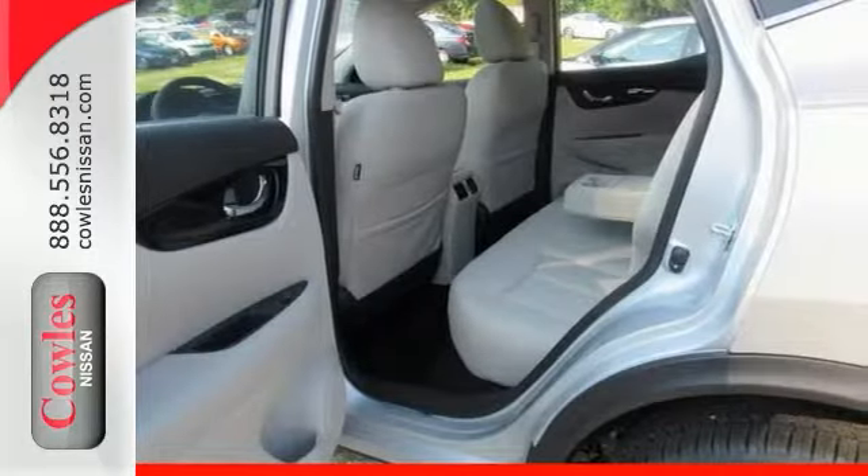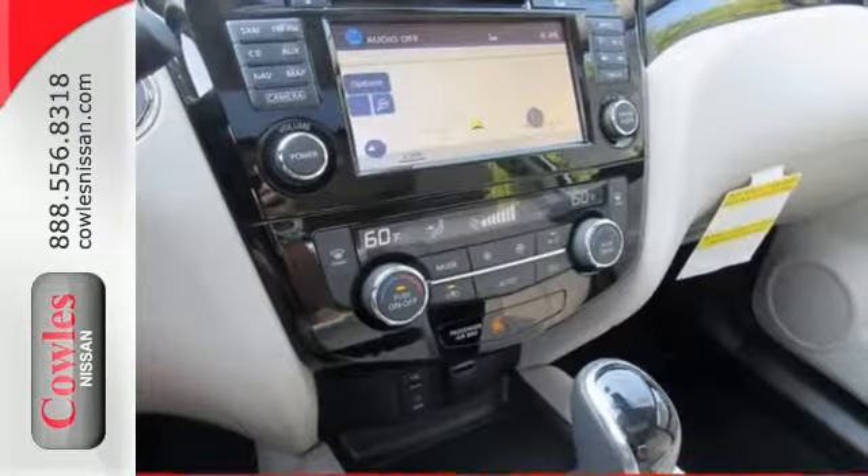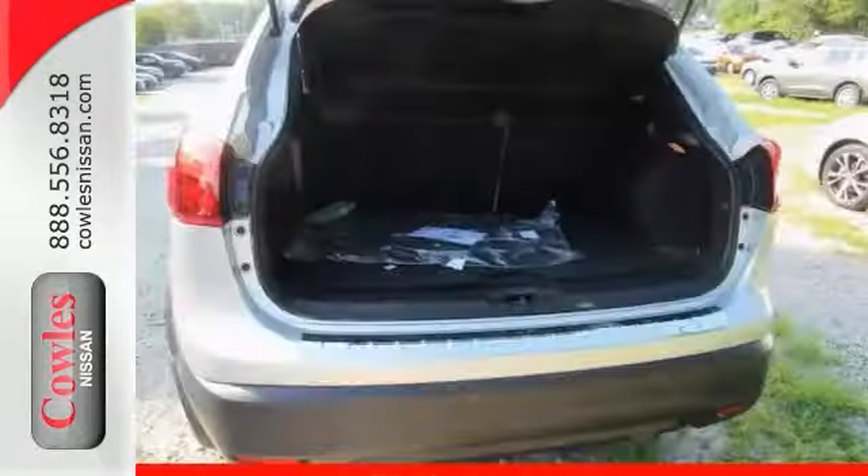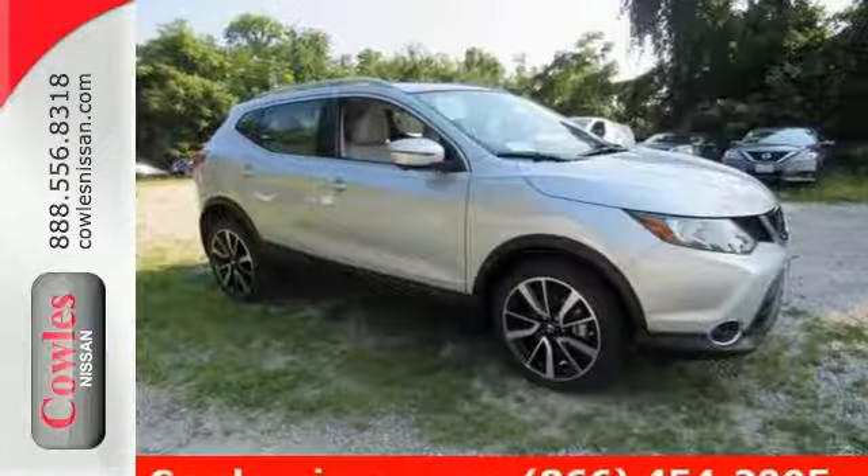It's got dual-zone AC, electronic stability control, blind spot monitor, satellite radio, navigation, and traction control. This could be the one. Come take a test drive today.